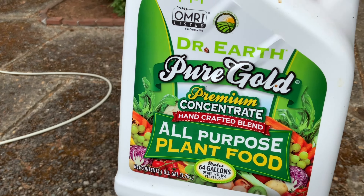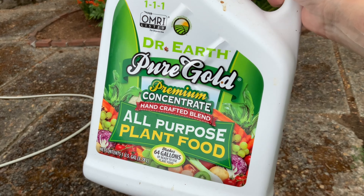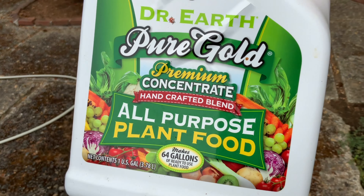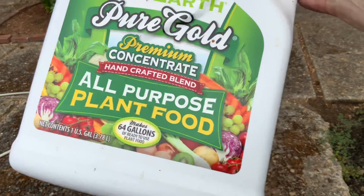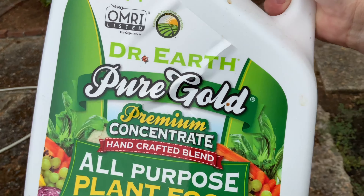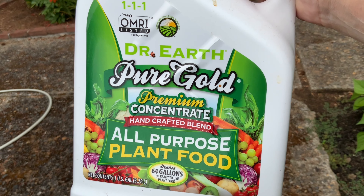I just got done feeding with this organic food — I do this once every maybe two or three weeks. I put it in one of those spray feeders and just go for it and it works really well. It stinks so bad though — it smells like rotten fish, but that smell means it's working.